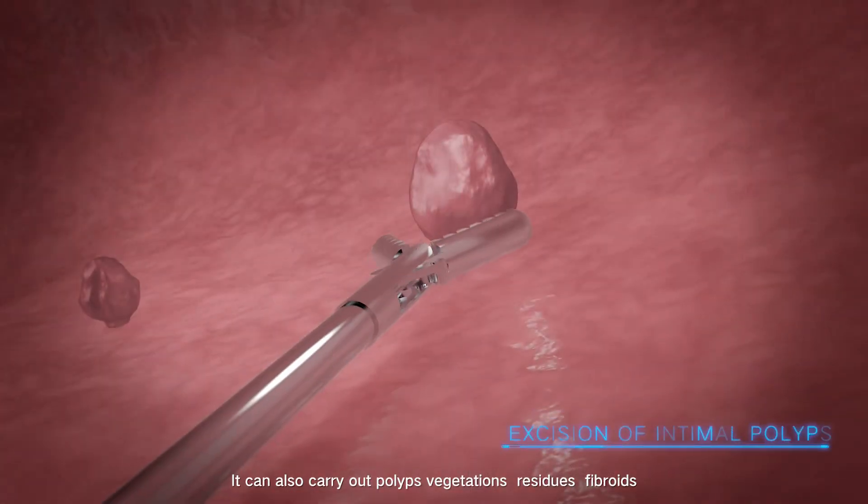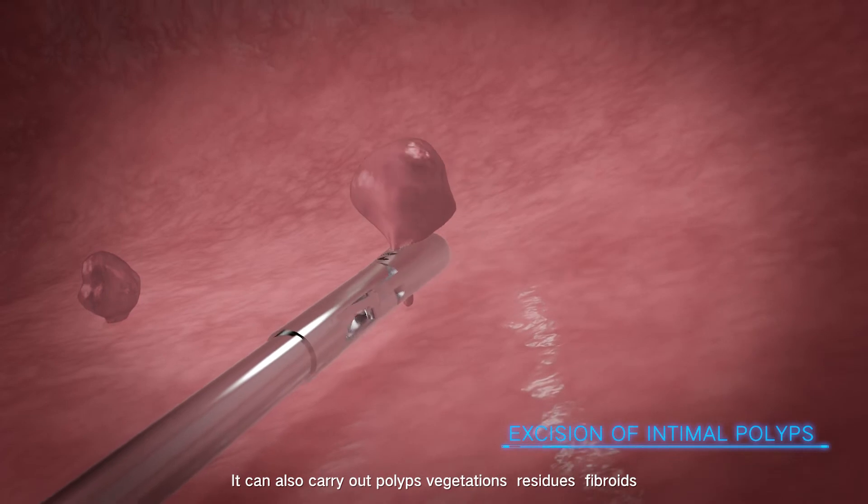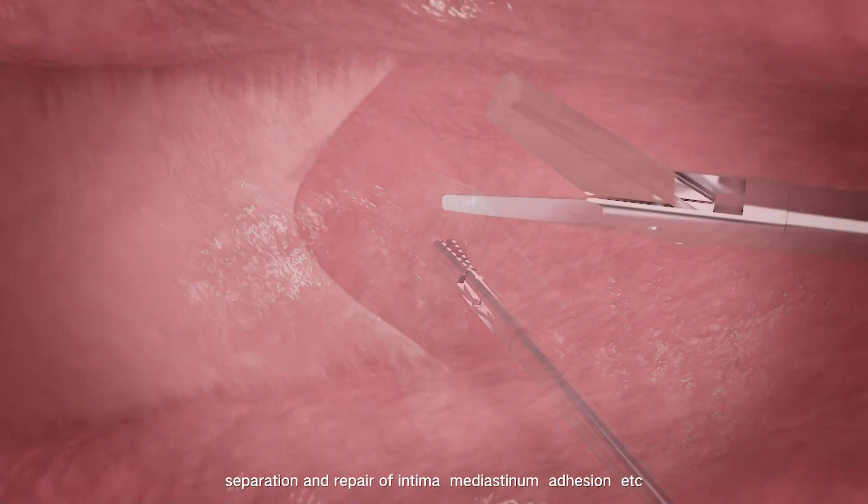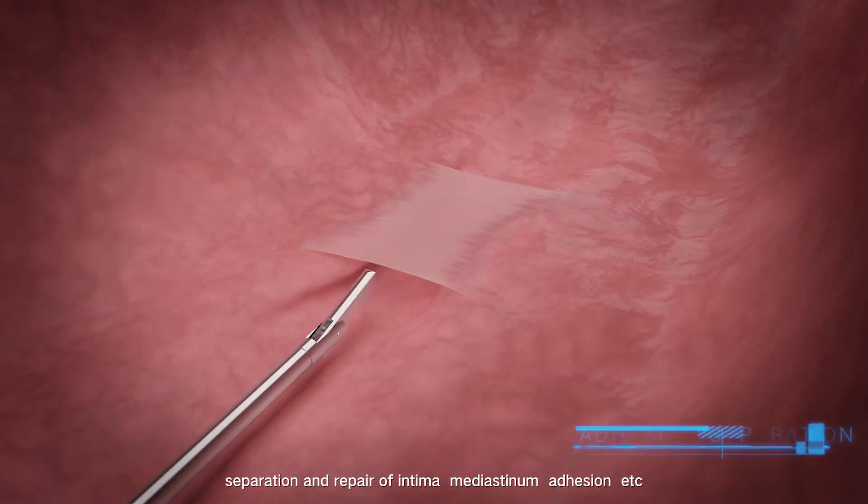It can also treat polyps, vegetations, residues, fibroids, separation and repair of intima, mediastinum, adhesion, and more.